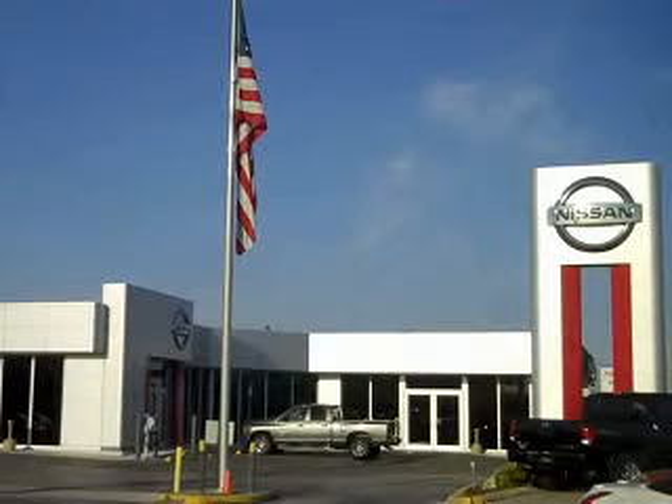Furkins Automotive Group in Bradenton, Florida treats the needs of each individual customer with paramount concern. We know that you have high expectations and as a car dealer we enjoy the challenge of meeting and exceeding those standards each and every time. Allow us to demonstrate our commitment to excellence.